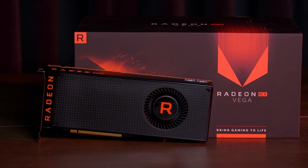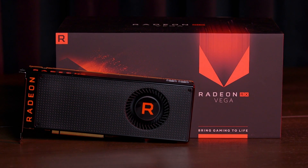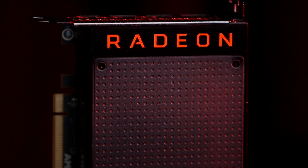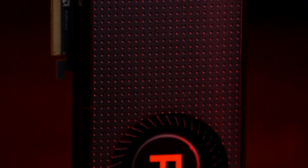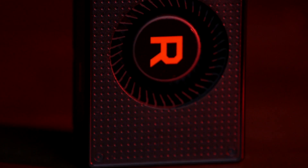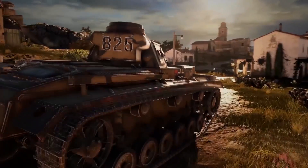The RX Vega 64 partially gets its name from the fact that it has 64 compute units. In terms of core and boost clocks, it's clocked at 1274MHz and 1546MHz respectively. AMD says the card is tuned for high frequencies and should be able to boost higher if it gets adequate power and cooling. It uses 8GB of second-generation high-bandwidth video memory, allowing it to reach up to 483GB per second of memory bandwidth — which should help push game textures efficiently, especially at 4K-like resolutions.